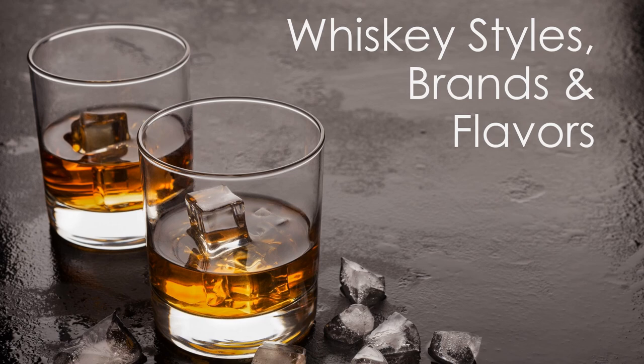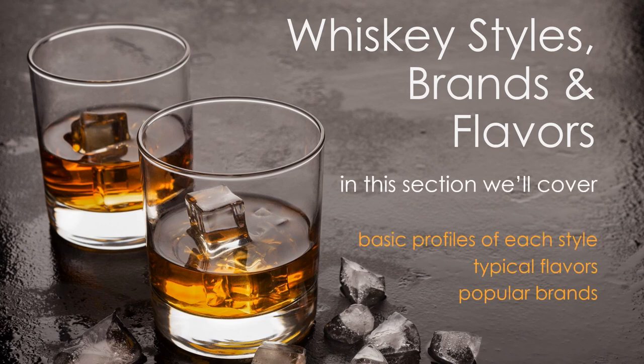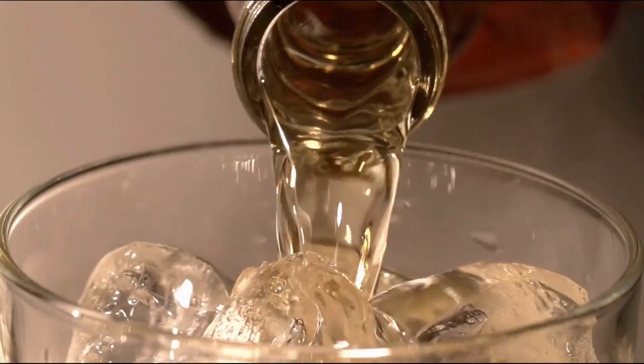Factors like water source, percentage of ingredients in the mash bill, aging, and the skill of the master distiller all come into play. In this presentation, we're going to review the basic profiles of each style and flavors from some popular brands that you're likely to see. This should give you a better idea about the differences between each style and some reference whiskey in each category to know the differences between them all.